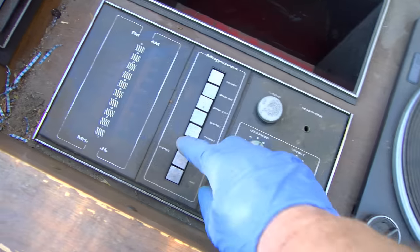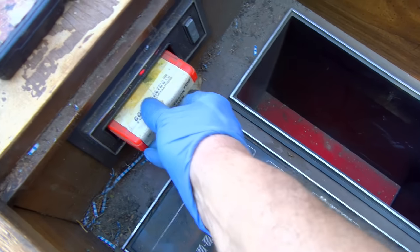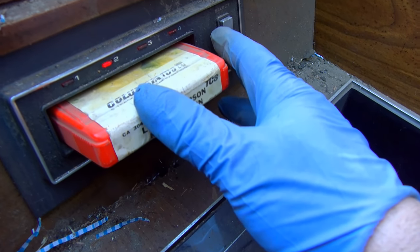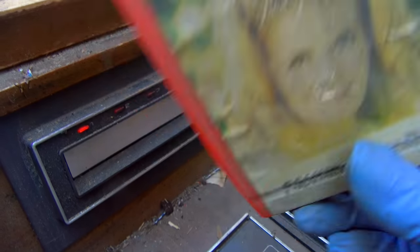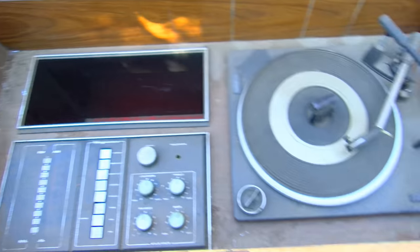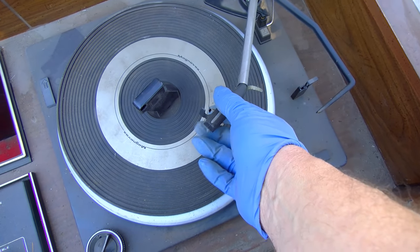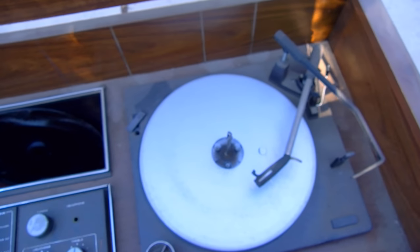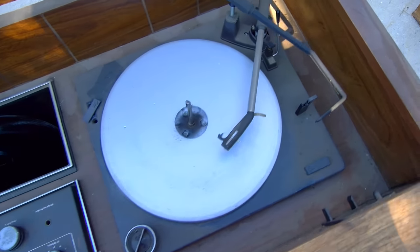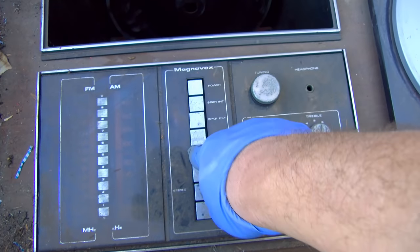I'll screw with that in a minute. Let's see which one of these tapes we should try — I'm sure the belt is broken or missing. Let me screw with this turntable for a minute — if 'turntable' is even too elegant a name for such a thing. Sometimes I just don't have the patience for stuff like this. There was output from the cartridge initially and now it's quiet, so I don't know what happened.